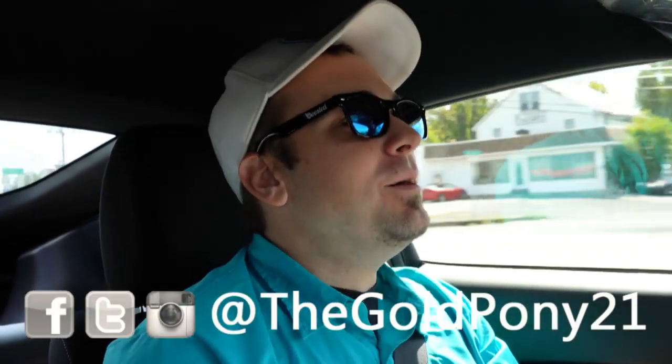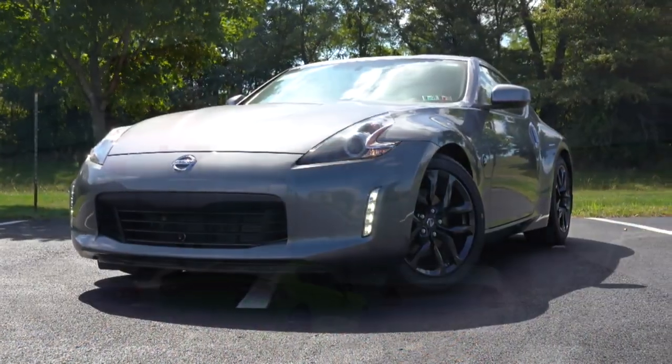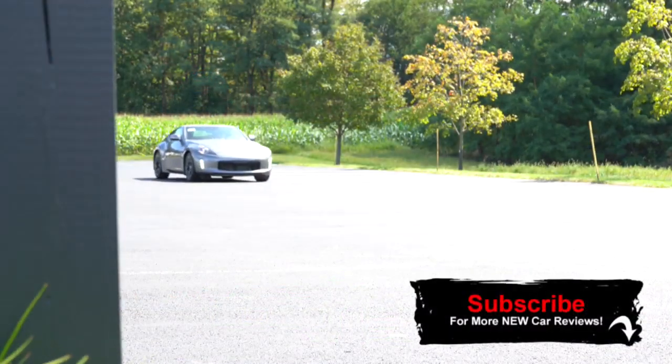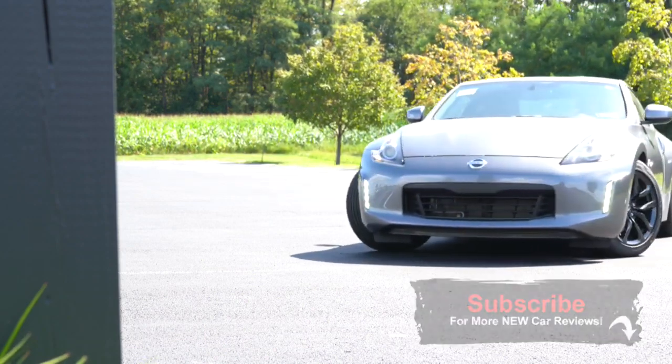What is up you guys, welcome back to another one. If you are new to the channel, I am GoPony, and today we are in the new 2020 Nissan 370Z courtesy of Faulkner Nissan in Mechanicsville. I am super excited to be in this thing today — this car is a legend. This is the best drift car out there right now, still to this day.